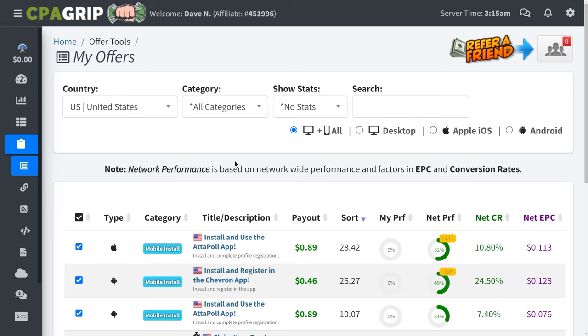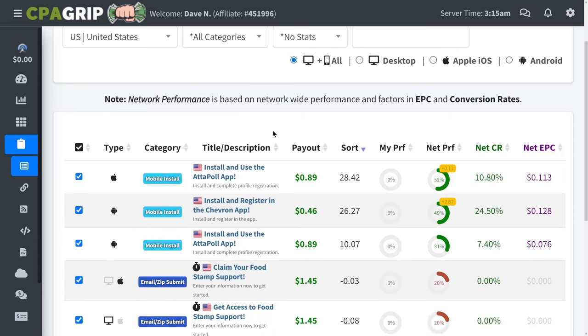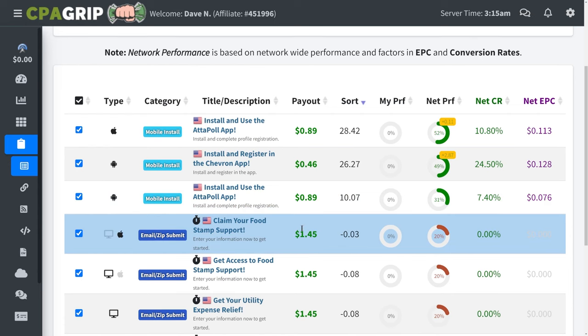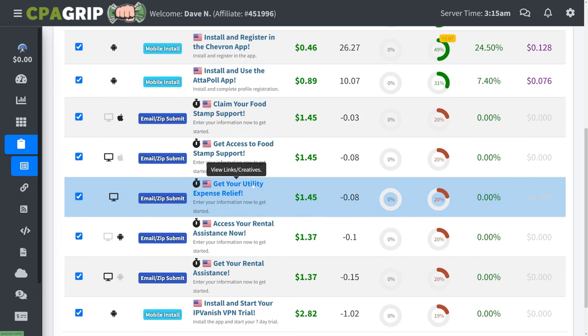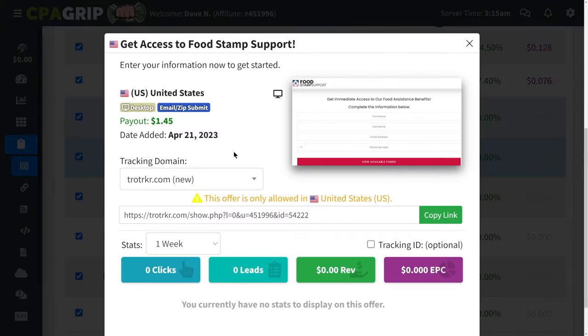The reason I prefer TapMob is because their offers pay a lot more and convert way better than CPA Grip offers. CPA Grip offers pay anywhere from $0.89 to about $1.50 per lead, while TapMob offers pay over $5 or $6 per email lead, which is a lot more. Also, some CPA Grip offers don't convert very well — for example, 'get access to food stamp support' may not convert as well as some of the TapMob offers. But if you don't get accepted for TapMob, you can definitely just go with CPA Grip.